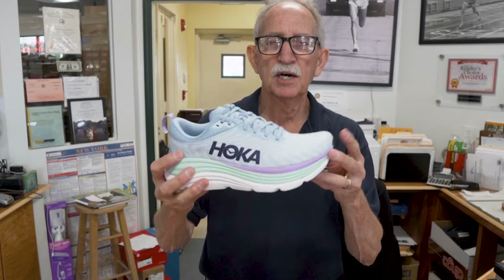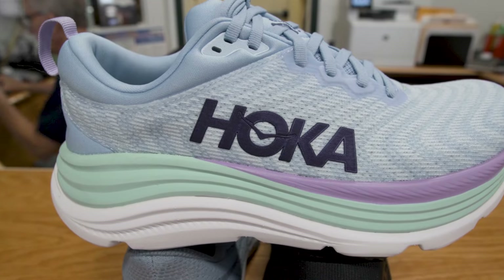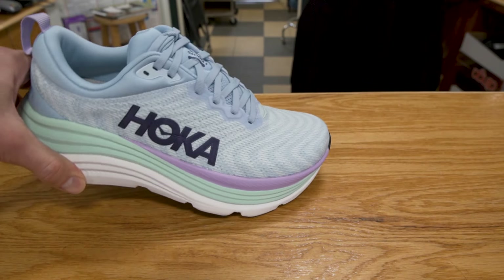Then you have another company called Hoka. Hoka is kind of in its own category because it has a legendary meta rocker in the front, so the front rocks off. People with common foot problems — lower leg issues, shin splints, Achilles problems, knee, hip, and back — feel a lot of relief when they rock off the front of a Hoka designed shoe.